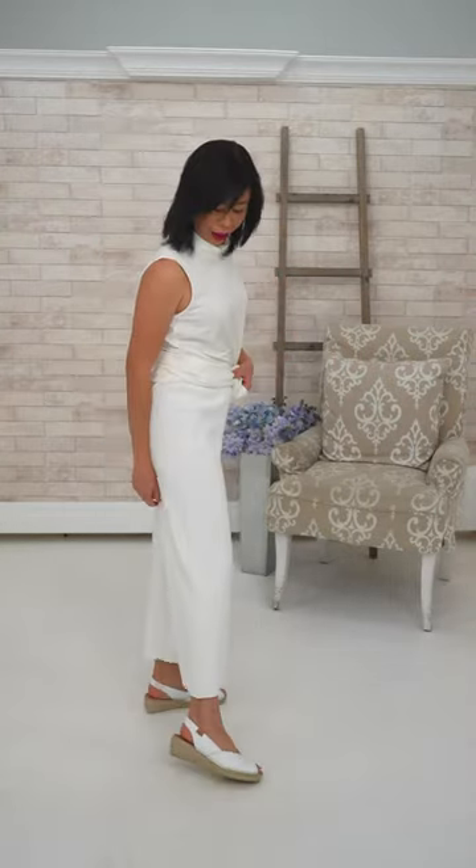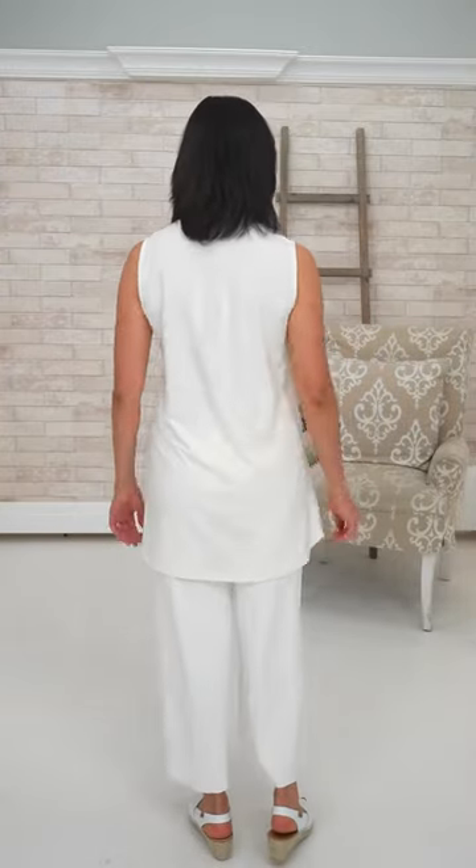The pant is also from Joseph Ribcoff and she's wearing size small. She's 5'2" — and this is how it looks at 5'2". She's going to mix her whites and creams together and not worry about matching them. It's about texture and layers.